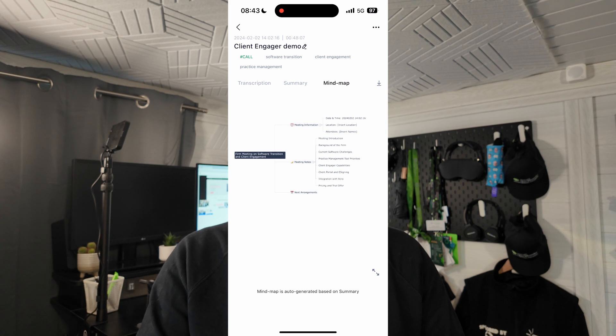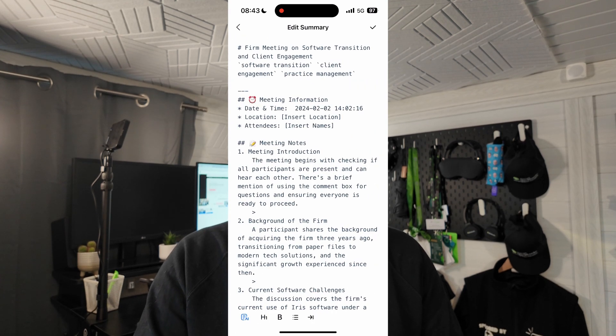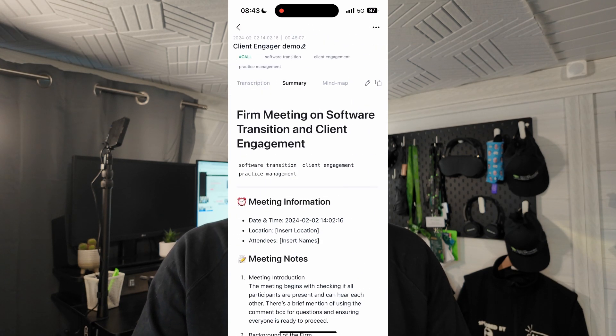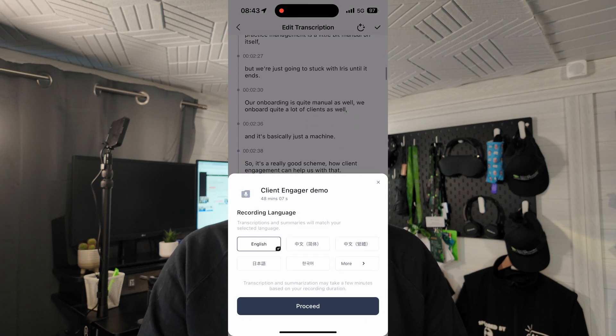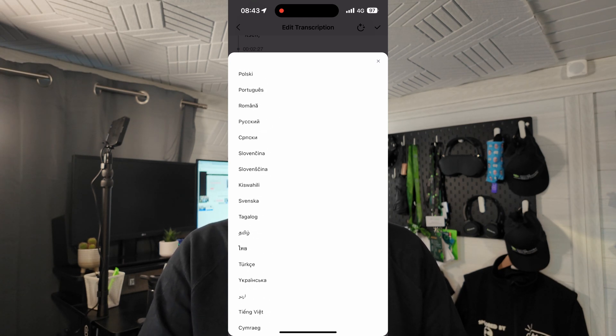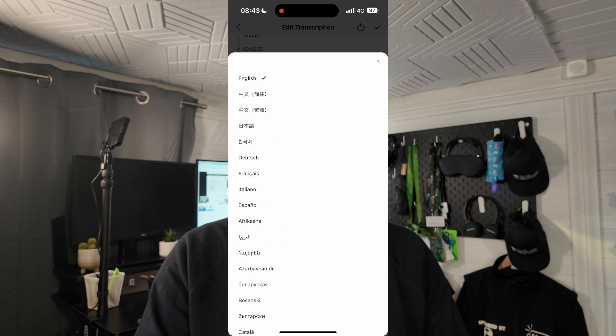I can press on the edit key and edit this summary if I wanted to, or I can go to the transcription and edit that. I can also change the language — there are more than 13 languages available now. Along the top, it's also got loads of different tags, and you can change those tags. It uses AI to create tags — it decides which tags are relevant to this conversation — so you can start searching your conversations better.